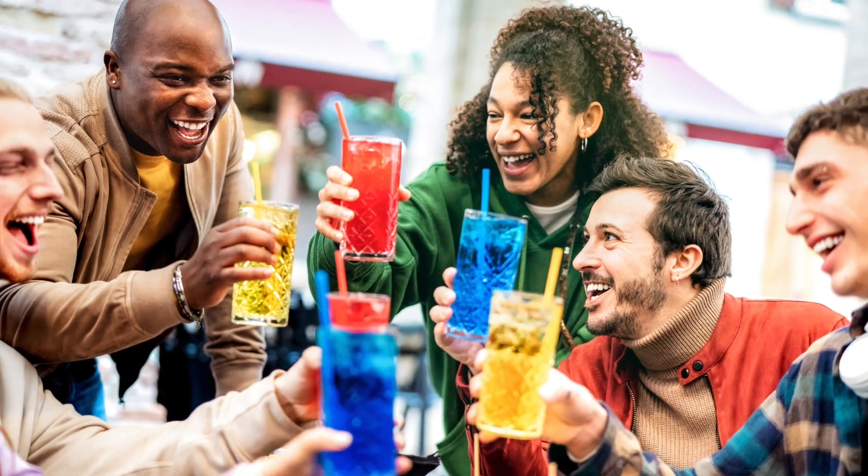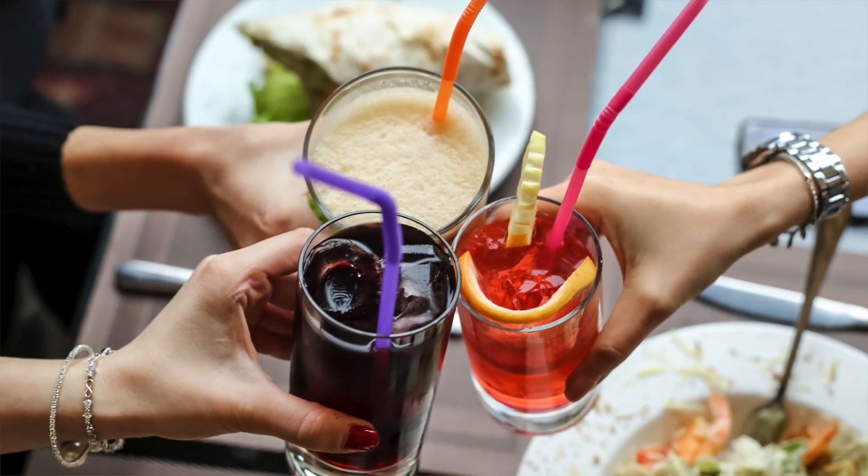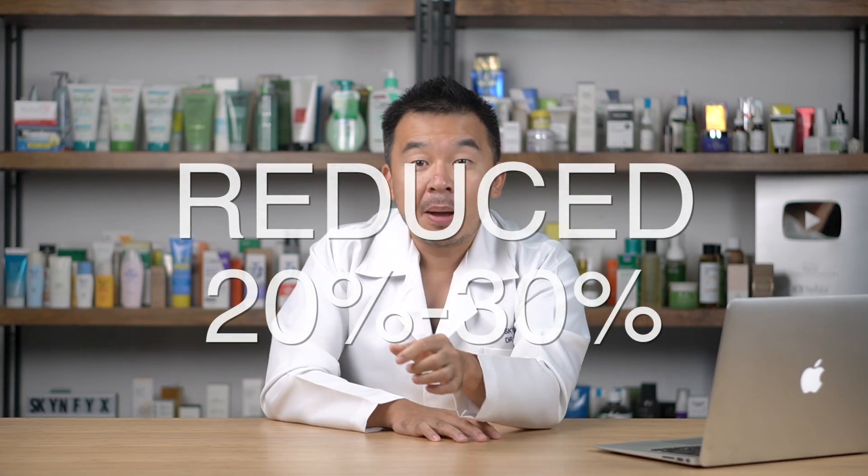Before I end the video, here's one tip on how to reduce the amount of sugar you take daily. Research has shown that most additional sugar intake comes not from food but from sugary drinks. That means you should cut down on carbohydrate drinks, energy drinks, or any drinks with added condensed milk or sugar. Just by reducing the amount of sugary drinks you consume, you can reduce your total daily sugar intake by 20 to 30 percent.